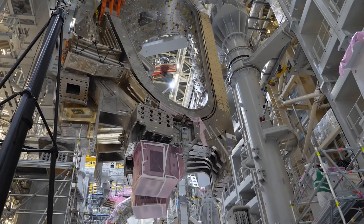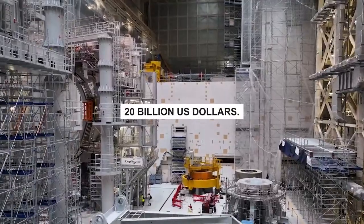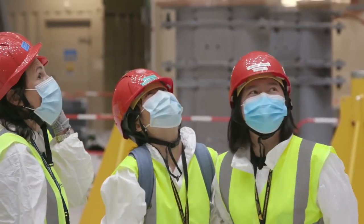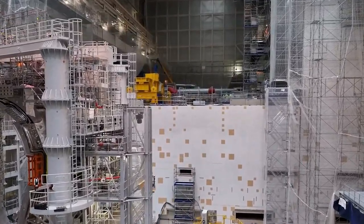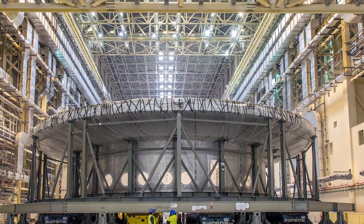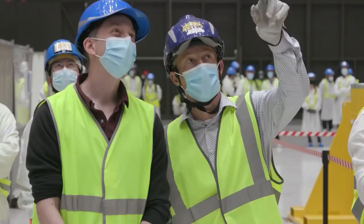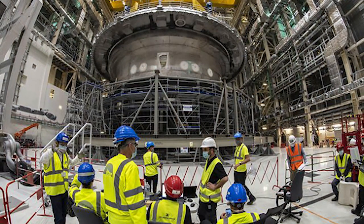As of 2021, the estimated cost of the ITER project is around 20 billion US dollars. The cost is shared among the 35 participating nations, with the European Union, the United States, China, Russia, India, Japan, and South Korea being the main contributors. Each country has committed to provide a certain percentage of the total cost based on the size of their economy. The cost is subject to change due to construction delays, technical challenges, and inflation. Importantly, the value of the project is not only measured in money spent, but also in the knowledge and experience gained — and it could be seen as an investment that leads to a clean, safe, and virtually unlimited energy source for future generations.